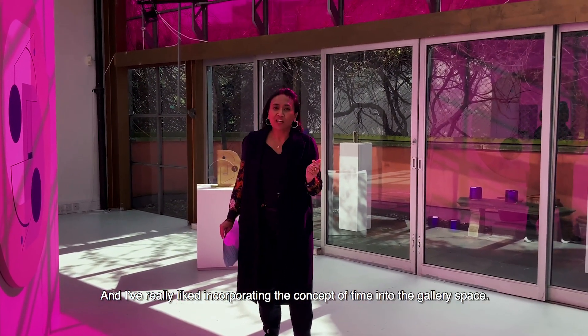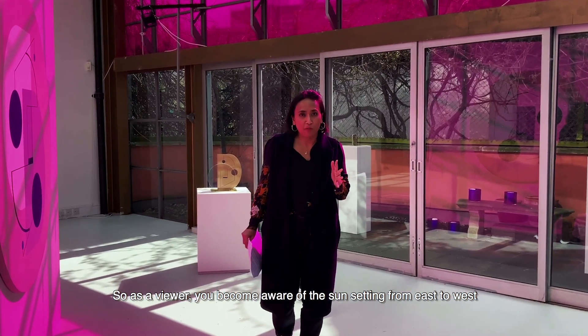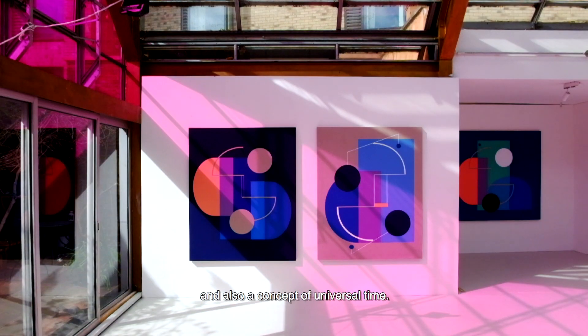I really like incorporating the concept of time into the general space. So as a viewer, you become aware of the sun setting from east to west, and also the concept of universal time.